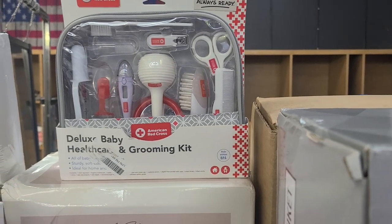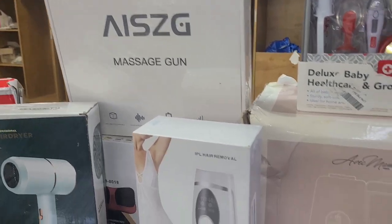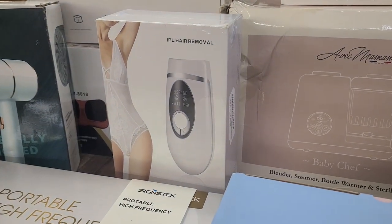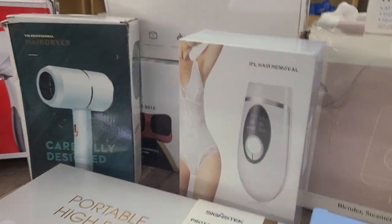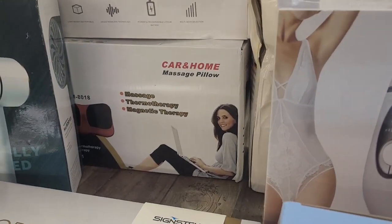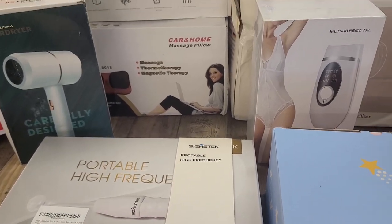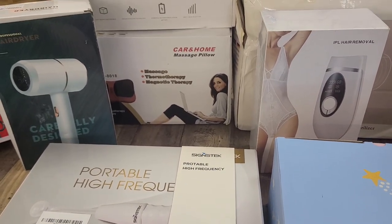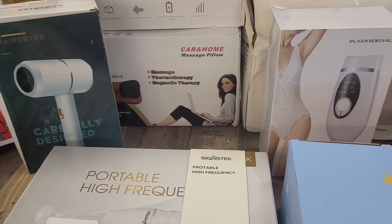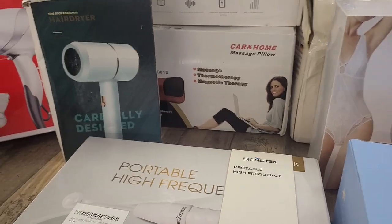There's a baby grooming set. We have massage guns — we have several of those in the bins. That is a hair removal device. Hair dryer. A car and home massage pillow. This is some type of high frequency skin machine — something for your face.